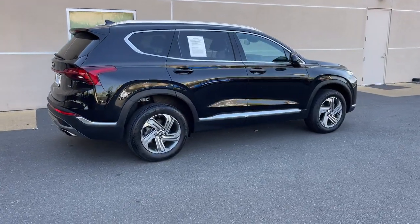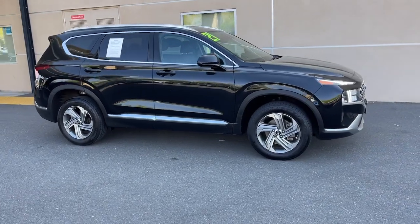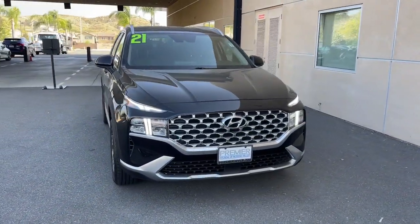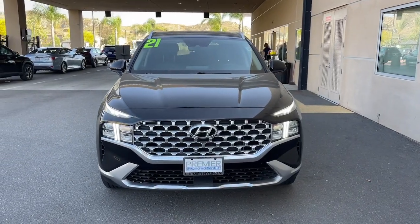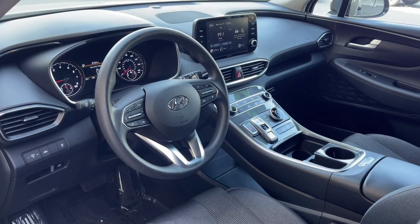This mid-sized crossover SUV offers a spacious, family-friendly cabin, available all-wheel drive, the latest safety and infotainment tech, including standard driver assistance features, and stylish modern looks. Rest assured, your Santa Fe has everything you need to make excursions convenient, comfortable, and confident.